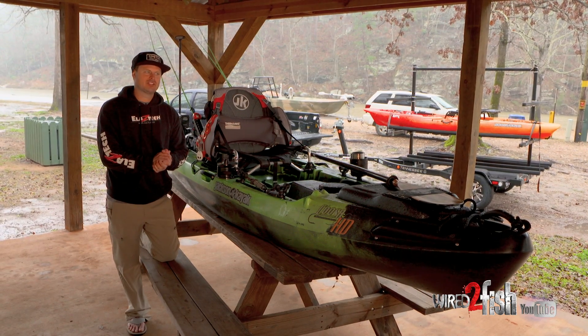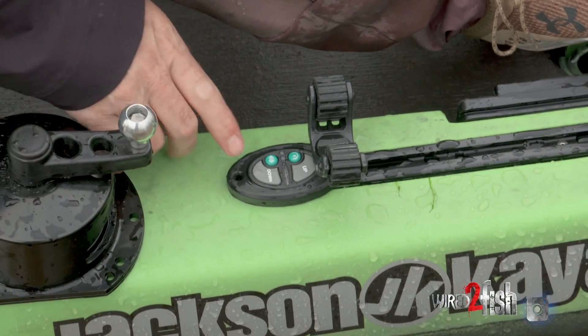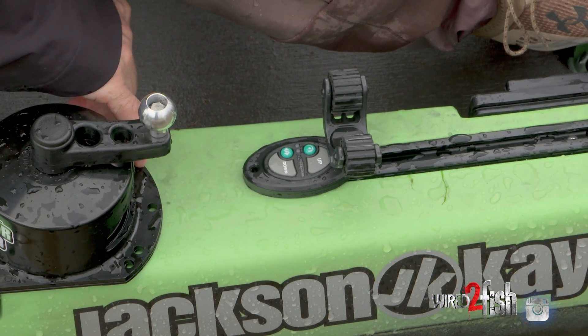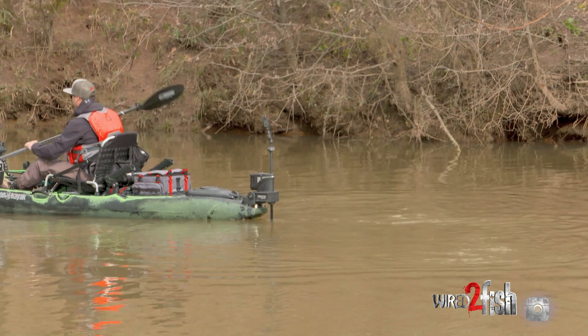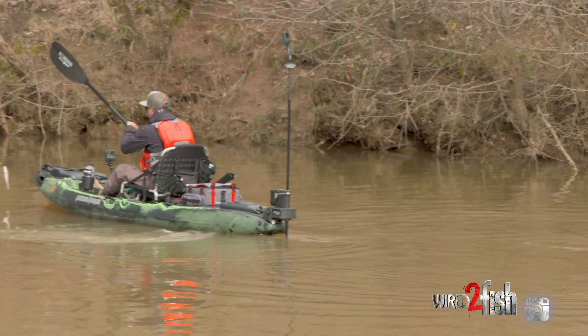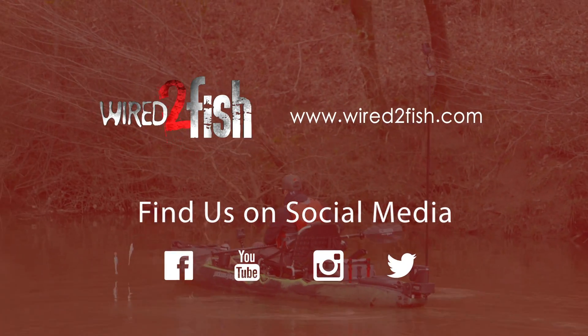Of course, when I lose a fish or I break off and I want to retie, the power pole is perfect for just anchoring myself right there. I want to be hands-free, so it's nice. I can retie, get reorganized and resettled. And then I can lift up the power pole and continue my way down the river without missing stuff as I'm drifting by, if I didn't have a product like that.